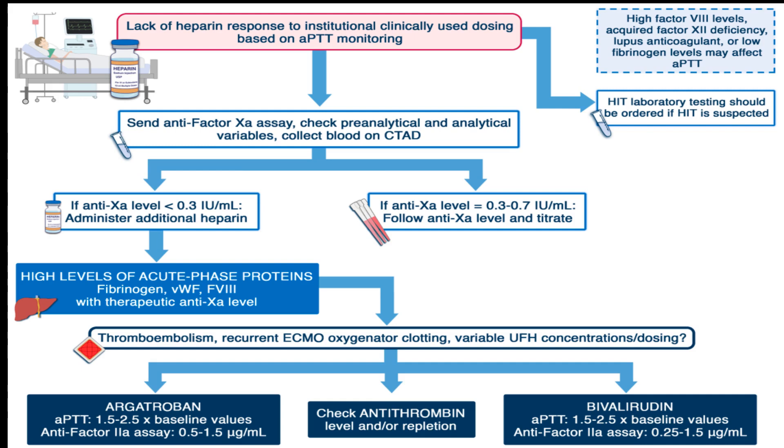One of the first things to do when the heparin dose requirement is much higher than expected is to use chromogenic anti-Xa assays. It's always a good idea to double-check analytical results before modifying the dose or therapeutic strategy. It's also important to collect blood on citrate, theophylline, adenosine, dipyridamole mixture, or CTAD, to help rule out in vitro PF4 release from platelets as the underlying cause of the resistance.